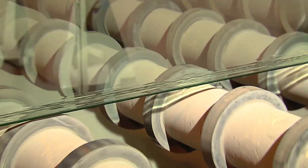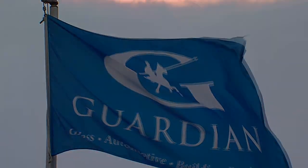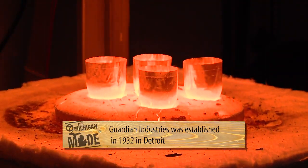It's red hot. It's mesmerizing. This is the process of making glass and Guardian Industries is a global leader when it comes to creating the most innovative glass on the planet.